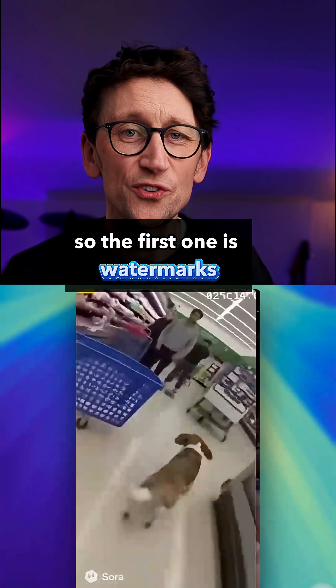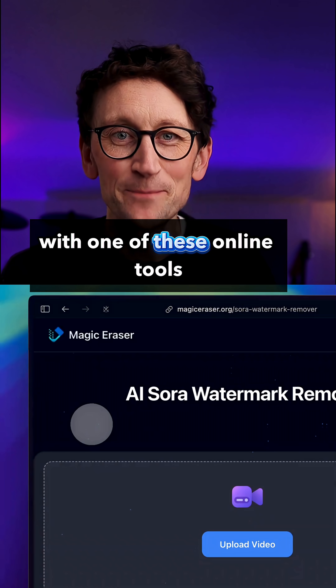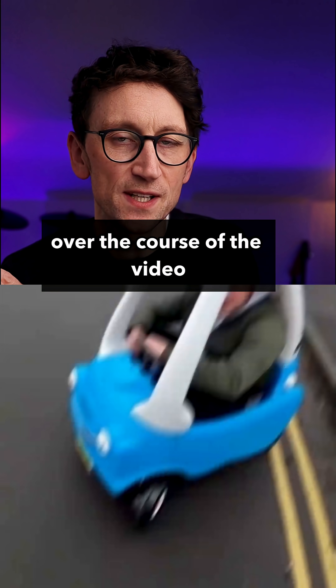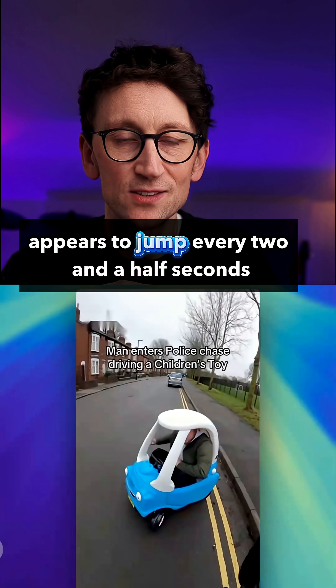The first one is watermarks, or where the watermark used to be before someone removed them with one of these online tools. You're looking for a little blurry patch that appears and disappears at different places in the frame over the course of the video. The Sora 2 watermark, for instance, appears to jump every two and a half seconds.